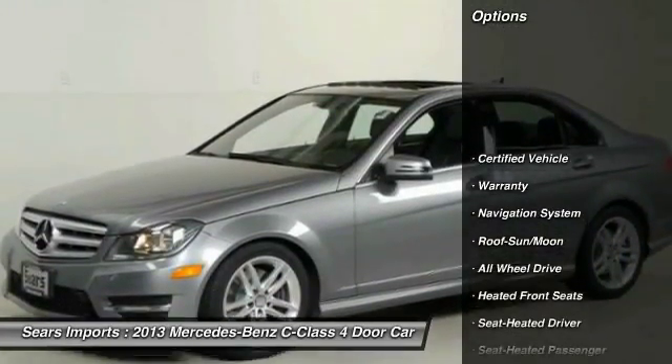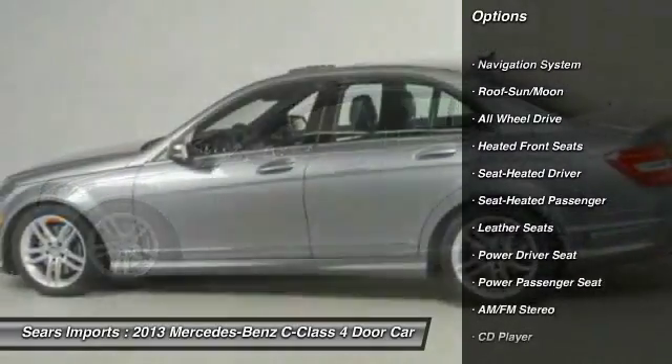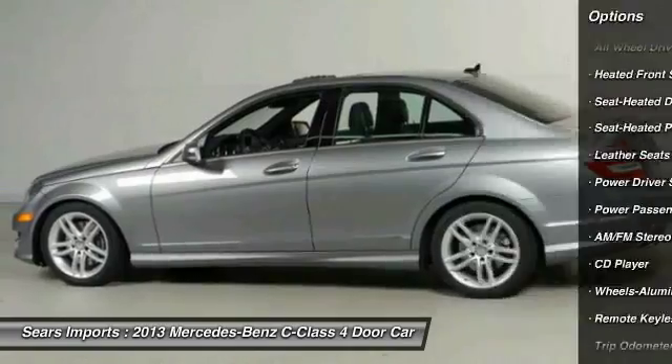Anti-lock braking system. Power passenger seat. All-wheel drive. Navigation system. Traction control. Moonroof. Air conditioning.